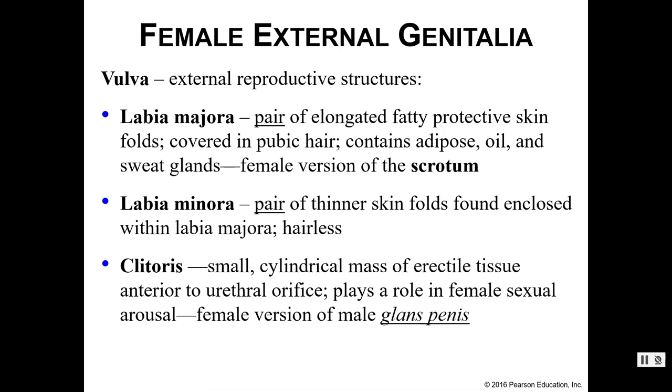This includes structures like the labia majora, which are a pair of elongated, fatty, protective skin folds. These are covered in pubic hair and contain adipose, oil glands, and sweat glands. This is basically the female version of the male scrotum.